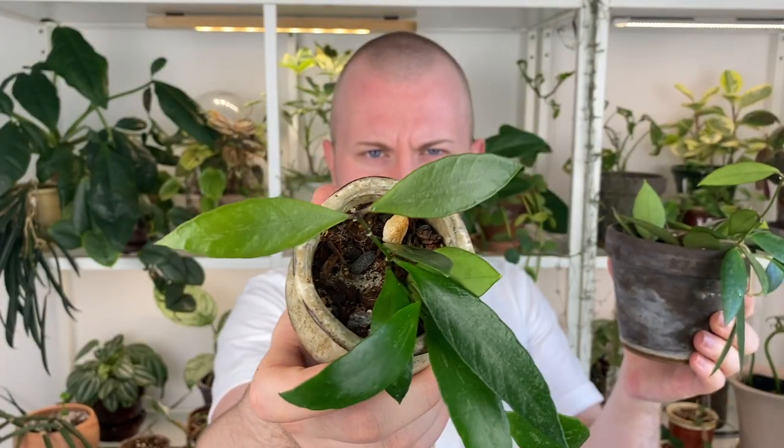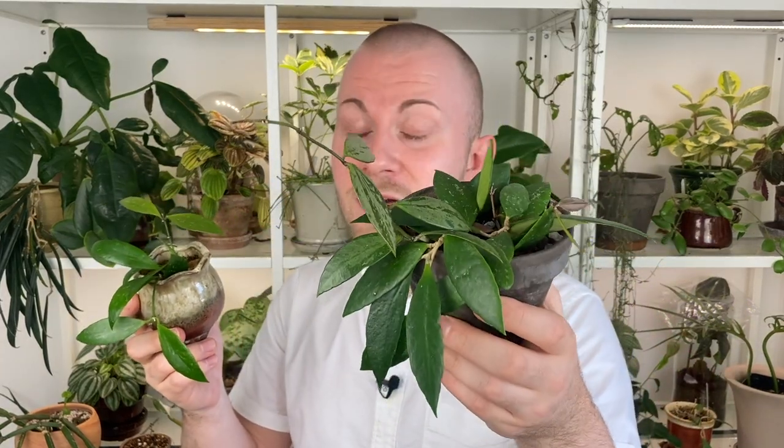I think it gives me Hoya pubicalyx vibes, but a little bit more condensed. You can see just the lovely splash that this new growth has right here. I have another one that doesn't have as much sunlight, so it doesn't have much of that splash on the new growth — I have that one growing in my kitchen underneath an LED light. This one is sitting right next to the window and also underneath an LED light, so it has that additional boost of natural sunlight. I can tell that this Hoya appreciates that a little bit more.